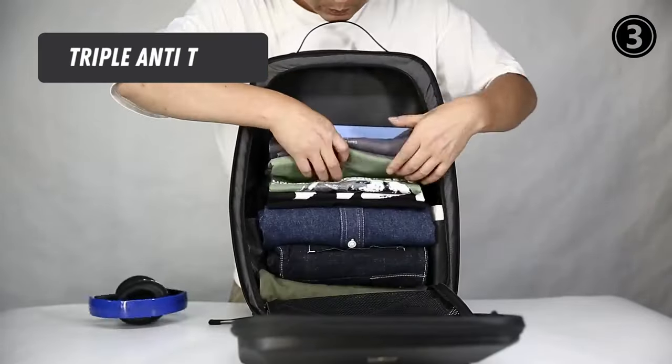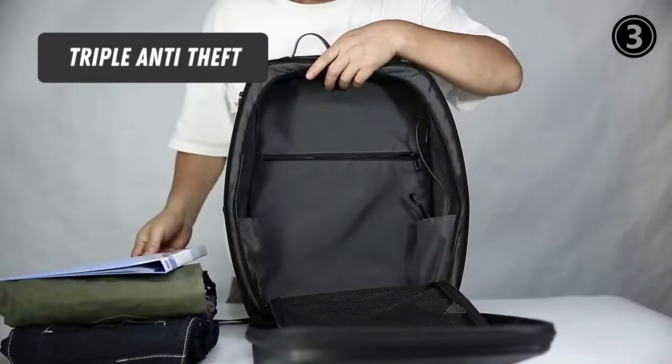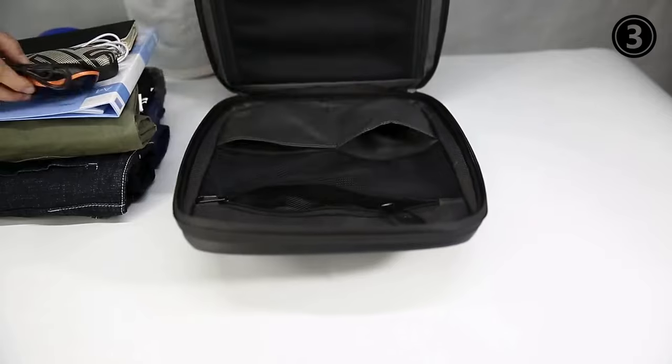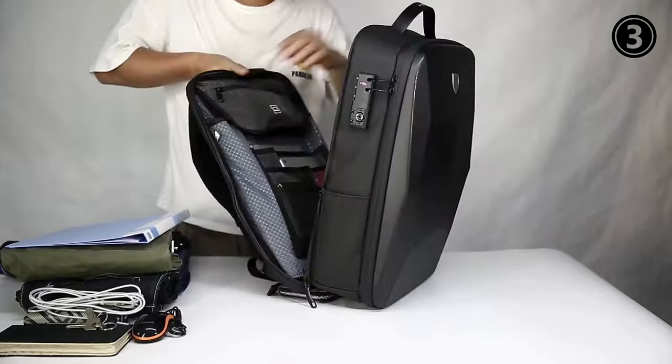Triple Anti-Theft: The unique double-layer smart customs lock design can protect the security of items in the hardshell backpack. With a hidden anti-theft pocket on the back of the laptop backpack, your valuable items are protected from thieves.